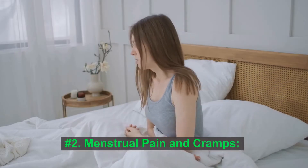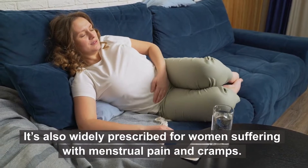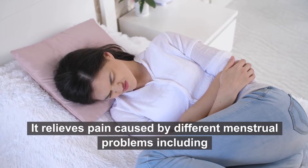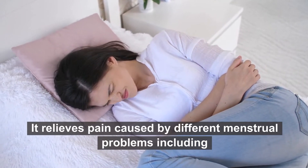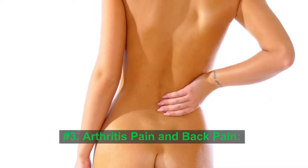Number 2: Menstrual pain and cramps. Poison ivy is also widely prescribed for women suffering with menstrual pain and cramps. It relieves pain caused by different menstrual problems, including excessive blood flow, nausea, and vomiting.